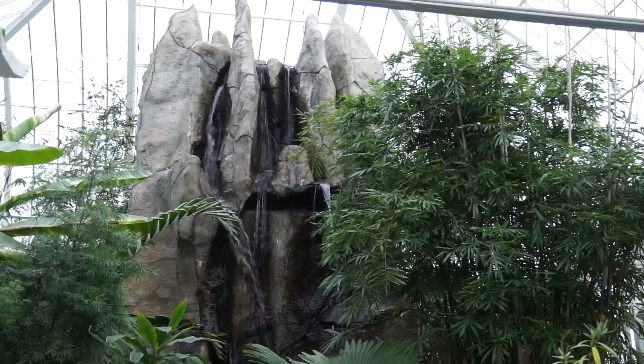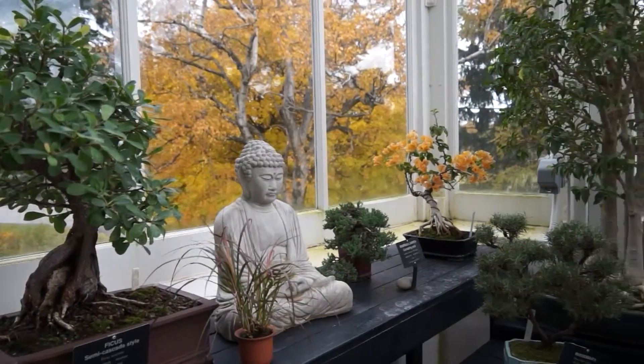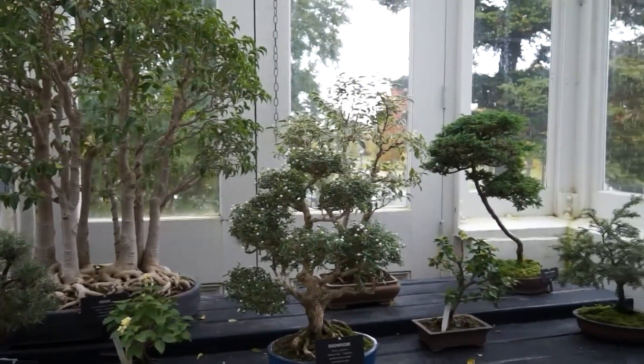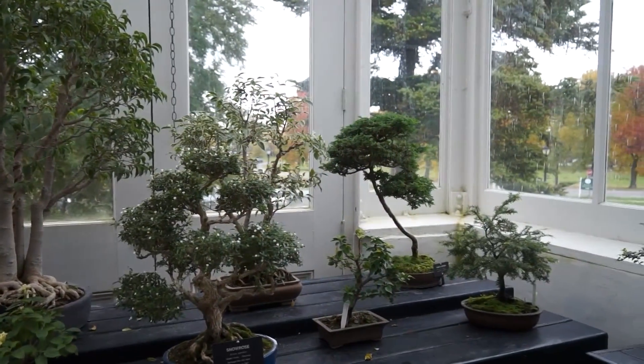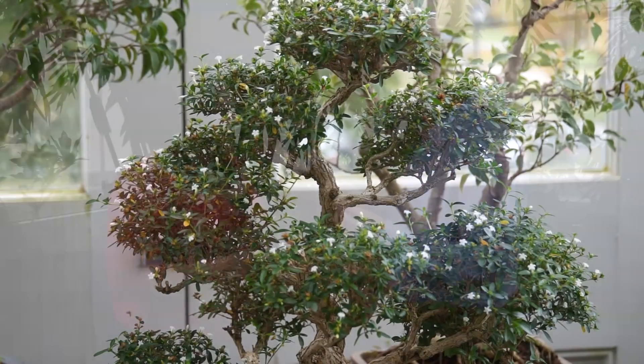What a beautiful bonsai collection. Didn't this art form originate in Asia? It did. And it's incredible how you can make virtually any plant into a bonsai tree. You train it while it's being groomed with wire and shape it any form you want.